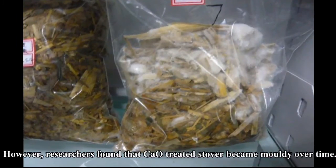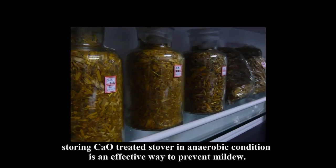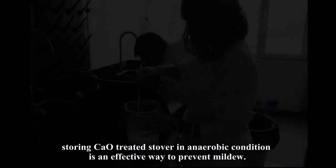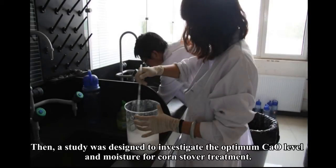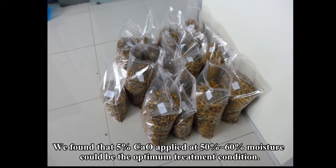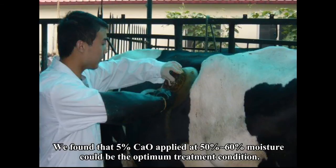However, researchers found that CaO-treated stover became moldy over time. Storing CaO-treated stover under anaerobic conditions is an effective way to prevent mildew. A study was then designed to investigate the optimum CaO level and moisture for corn stover treatment. We found that 5% CaO applied at 50% to 60% moisture could be the optimum treatment condition.